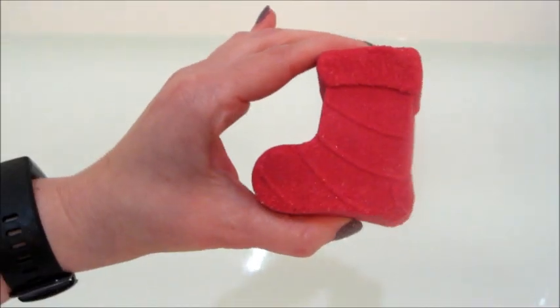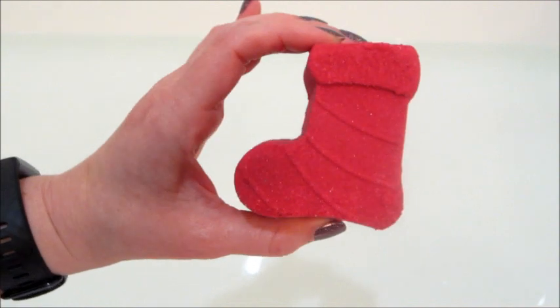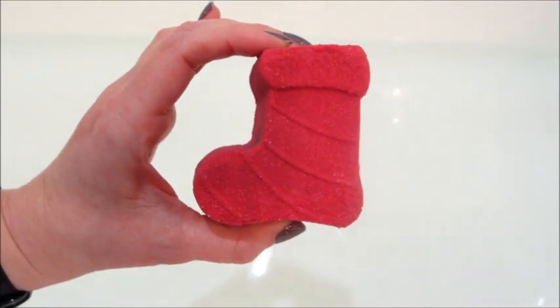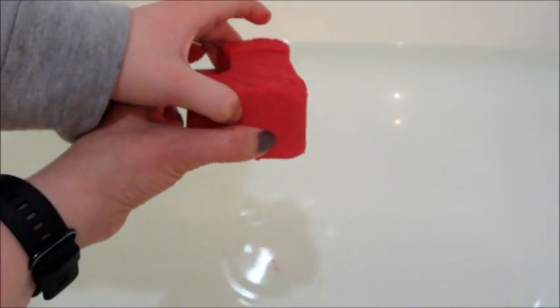Hi guys, welcome back to my channel! Today's ring reveal is from Fragrant Jewels and this is their Holiday Magic bath bomb. It's an adorable little Christmas stocking, and Jackson was the first one to ask to put it in.